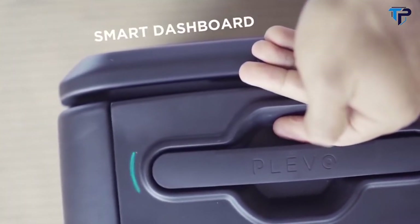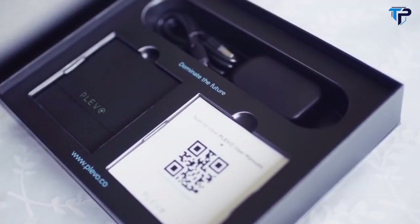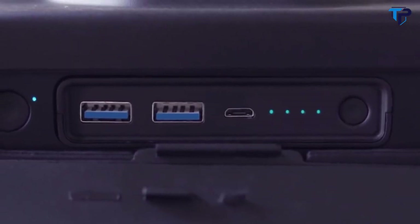Smart dashboard shows you everything that's happening with your Plevo at a glance. Wide handles provide consistent comfort throughout your travels. And a removable battery pack ensures you never run out of juice on any of your devices.